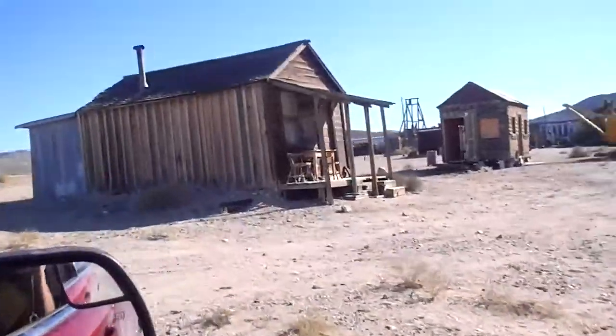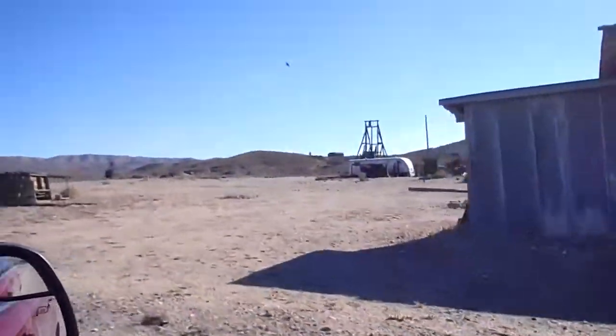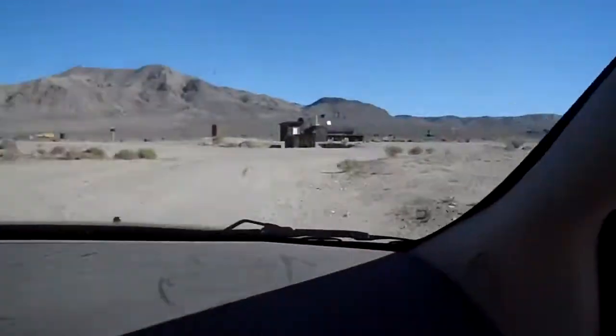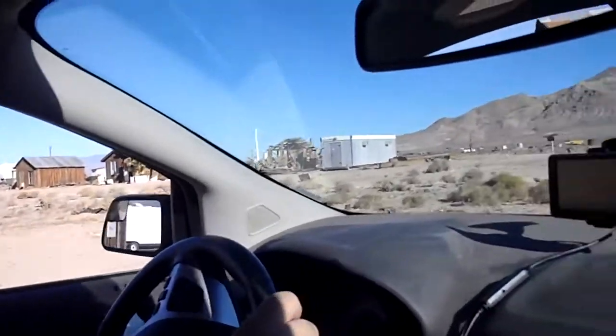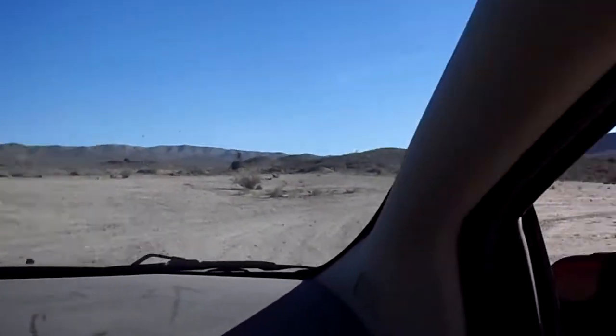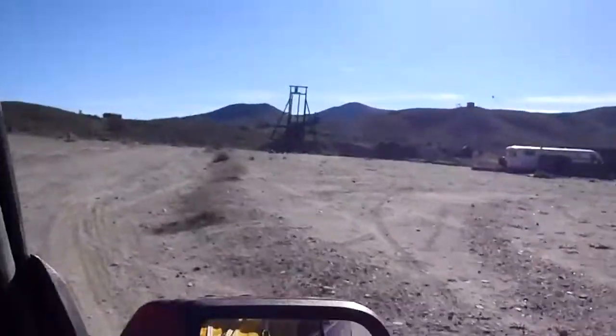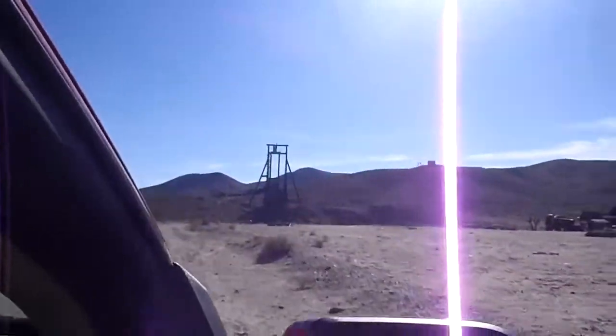All these little buildings you see sitting around us here — these are all people with dreams. They're all prospectors. They're all out here with the same intentions and the same hopes and dreams. They want to find gold and they want to strike it rich. The dream of gold is alive and well in America.